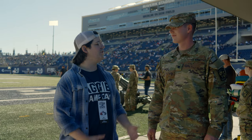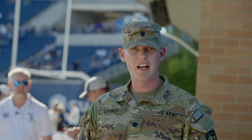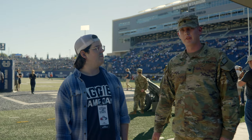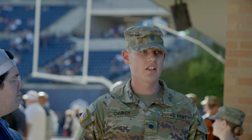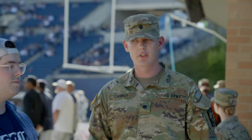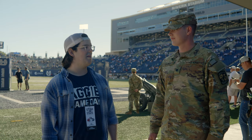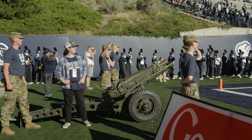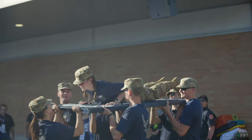I'm here with Cadet Church from the ROTC program at Utah State. They operate the cannon right here for football games and other events. The ROTC program has been on campus since 1916 when it was started, and they've been doing the cannon for over a decade. I asked if I could shoot the cannon, and Cadet Church made it happen — I got to fire the cannon!